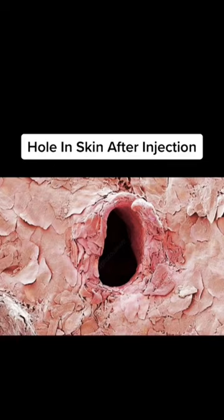Number two, it's not what it looks like. It's a hole from a needle after an injection under a microscope. It looks really big, right?